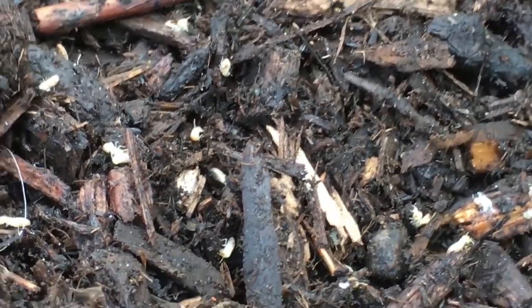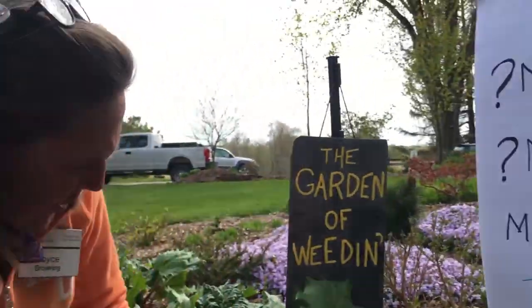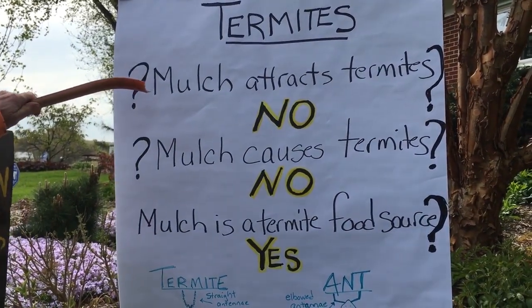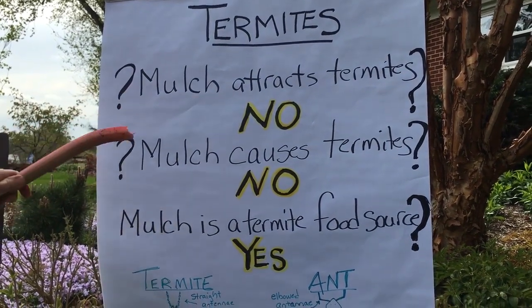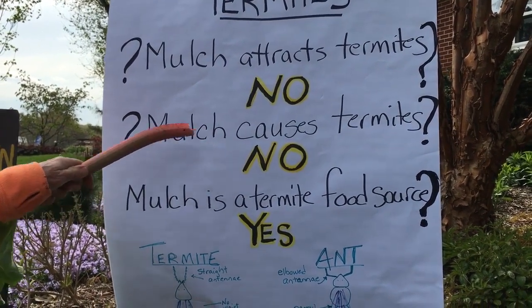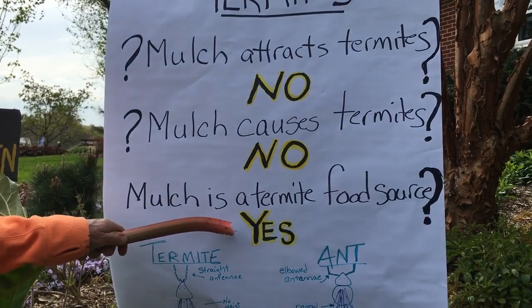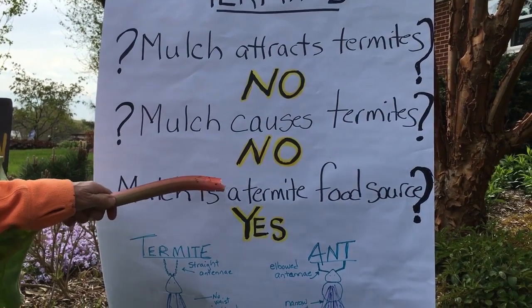The question everybody asks is: does mulch attract termites to your garden? The answer scientifically is no — mulch does not attract termites, and mulch does not cause termites. However, mulch does contribute to termites because it provides a cellulose food source for them.